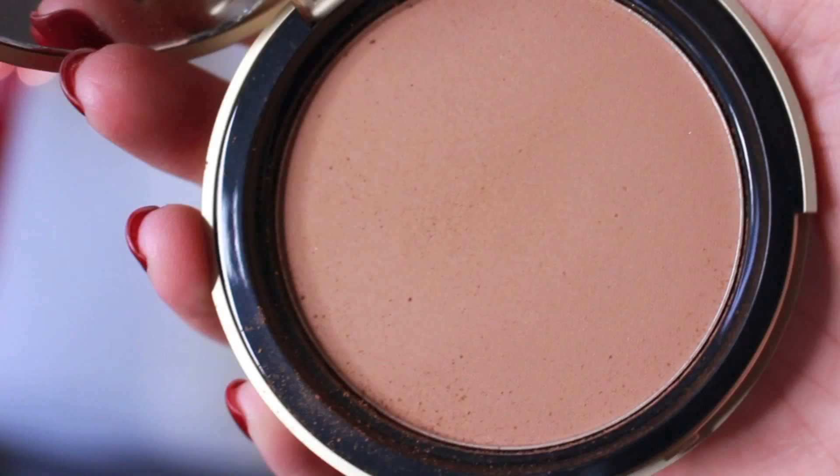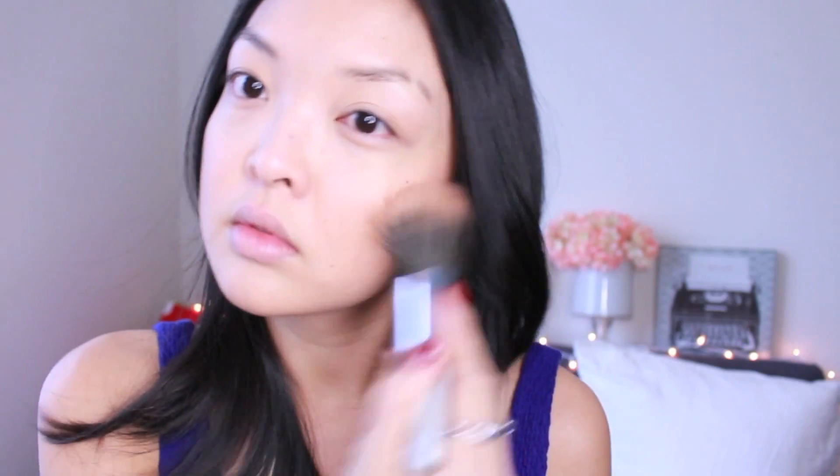My favorite part — contouring. I am in love with this Too Faced Bronzing Powder in Chocolate Soleil. I love the gold packaging too. This will be my second Too Faced Bronzer that I've bought. Definitely try this bronzer out — it's a must-have. Now using a contour brush, lightly contour your cheekbones. Go straight into the hairline for a natural bronzed look. The key to a flawless contoured face is blending. Don't forget to contour the sides of your forehead as well for a fully contoured face.